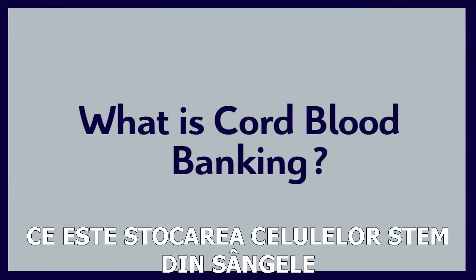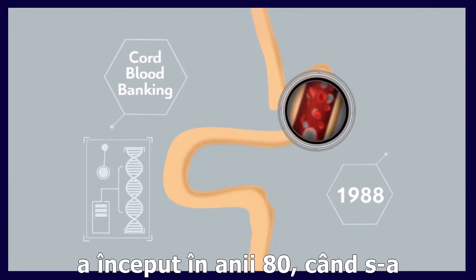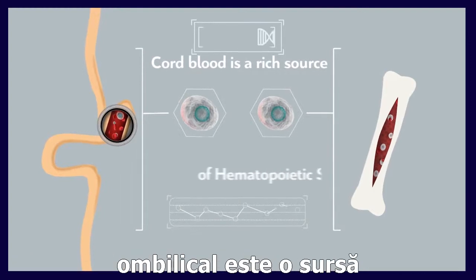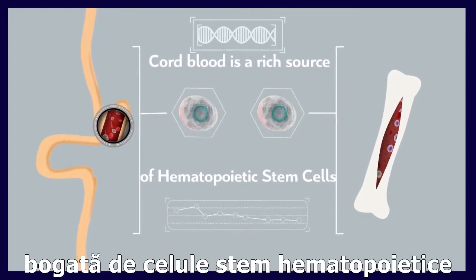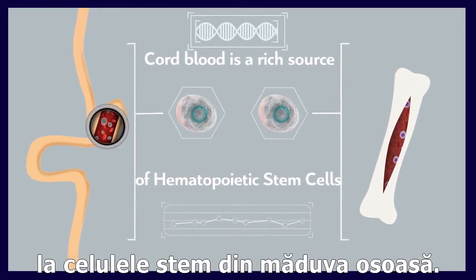What is cord blood banking? Cord blood banking started off in the 1980s when it was scientifically established that cord blood is a rich source of hematopoietic stem cells that can be used as an alternative to bone marrow stem cells.